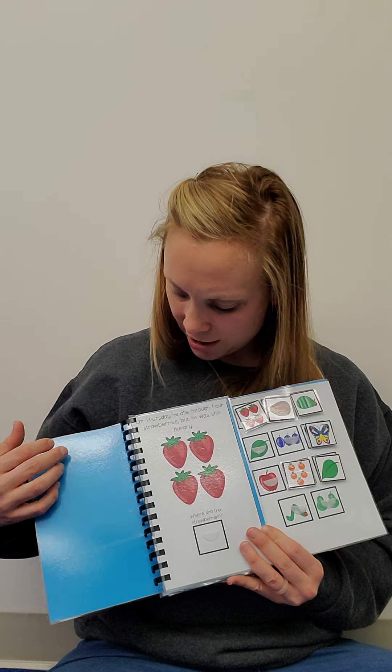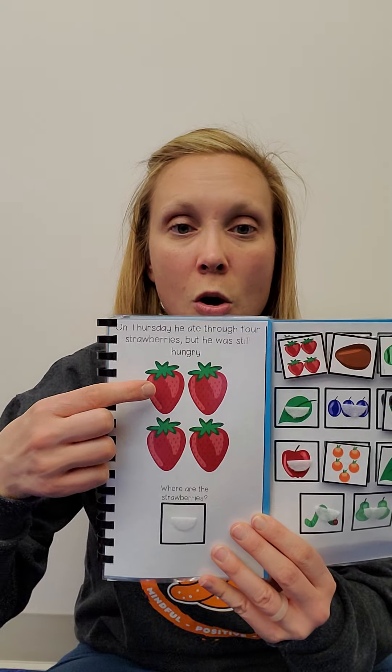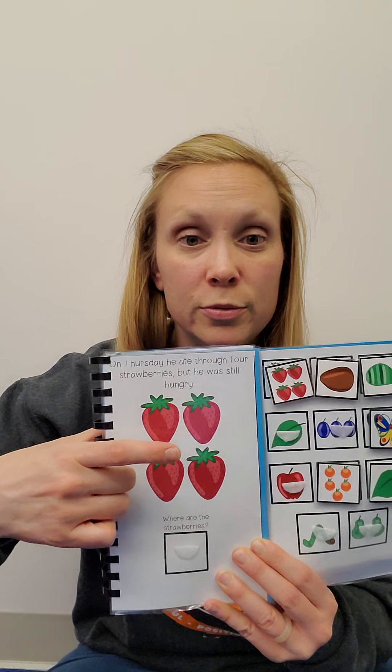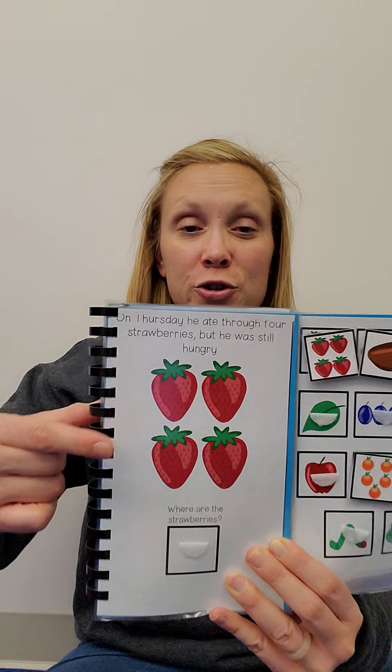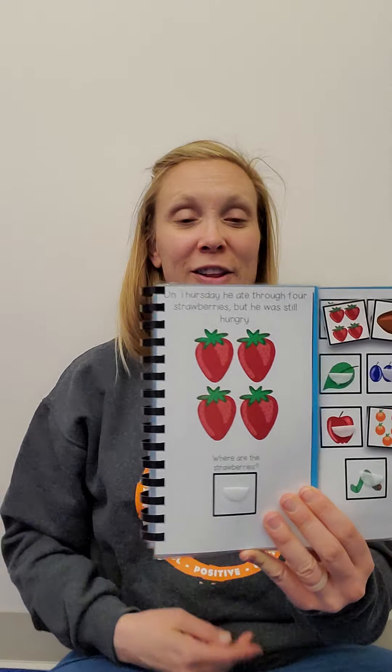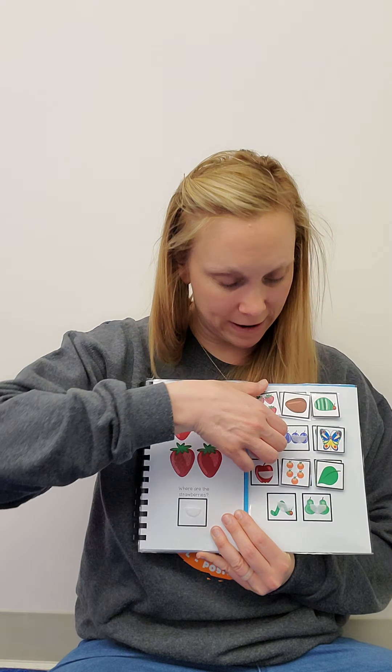On Thursday, he ate through one, two, three, four strawberries. But he was still hungry. Find the strawberries.